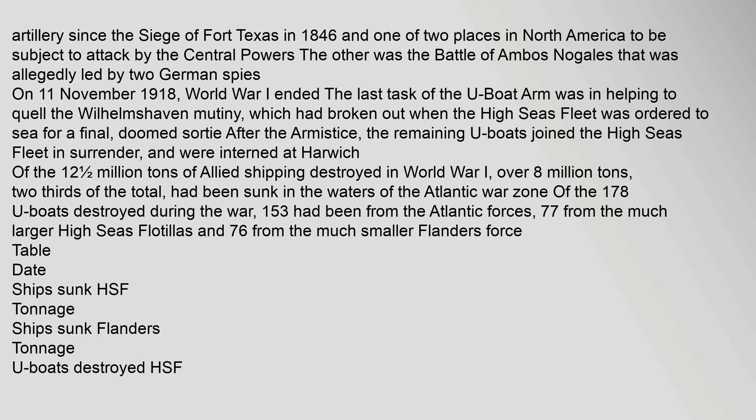On 11 November 1918, World War I ended. The last task of the U-boat arm was in helping to quell the Wilhelmshaven mutiny, which had broken out when the High Seas Fleet was ordered to sea for a final, doomed sortie. After the armistice, the remaining U-boats joined the High Seas Fleet in surrender and were interned at Harwich. Of the 12.5 million tons of Allied shipping destroyed in World War I, over 8 million tons — two-thirds of the total — had been sunk in the waters of the Atlantic war zone. Of the 178 U-boats destroyed during the war, 153 had been from the Atlantic forces: 77 from the much larger High Seas flotillas and 76 from the much smaller Flanders force.